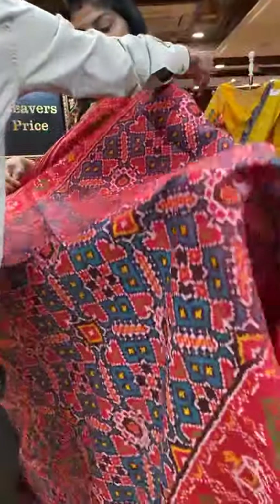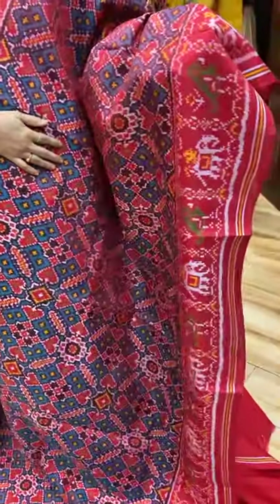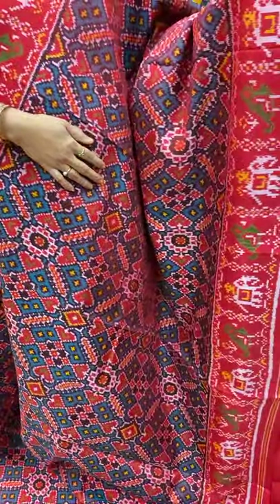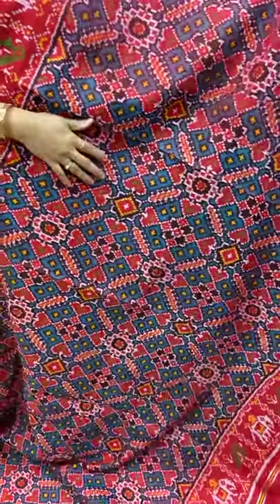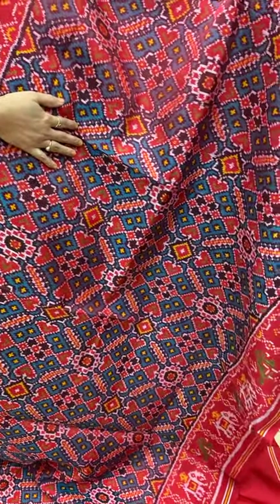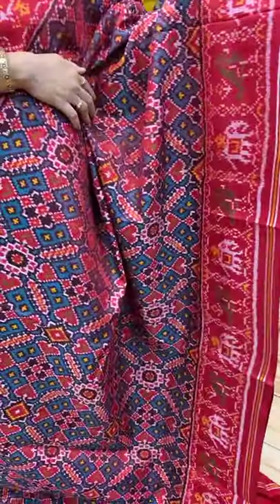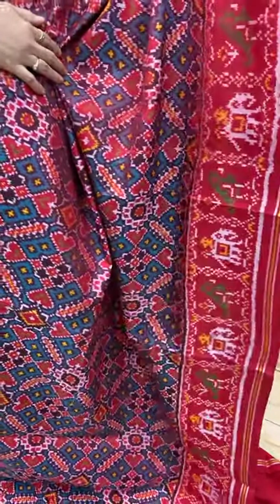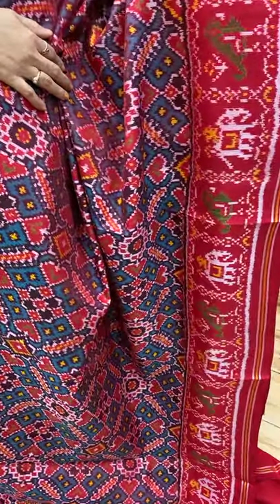Very gorgeous saree. Next saree. Very pretty saree, it is a green and red jewel-toned saree — a teal green kind, with diamonds, florals, heart-shaped bhutas. Border contrast with green and red colour border with elephants and green colour parrots, and white colour elephants.